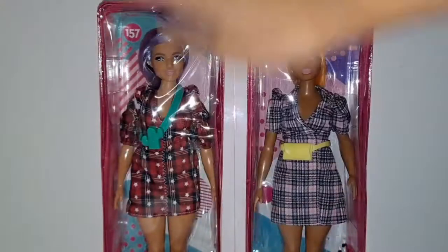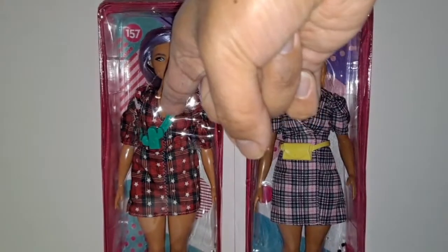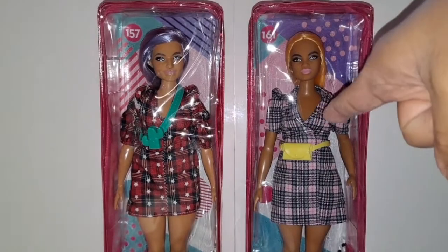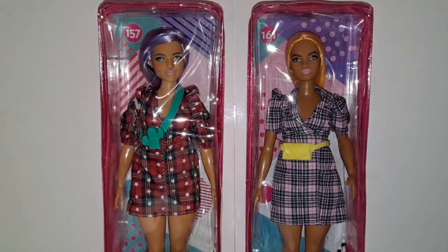Hey Doll Collectors, Justin Audistry here and today I'm going to be unboxing Barbie Fashionista No. 157 and No. 161, and I got these two dolls today at Walmart.